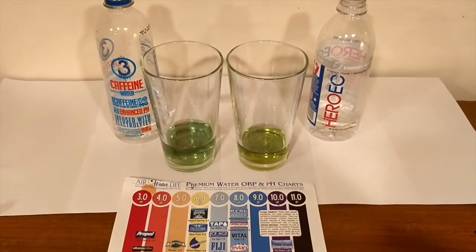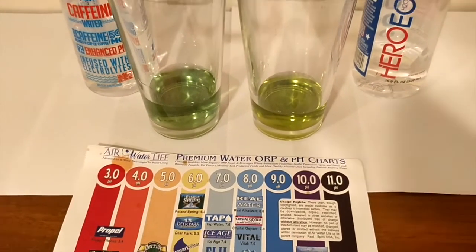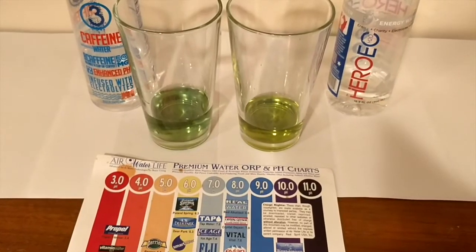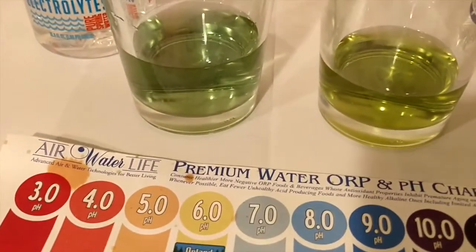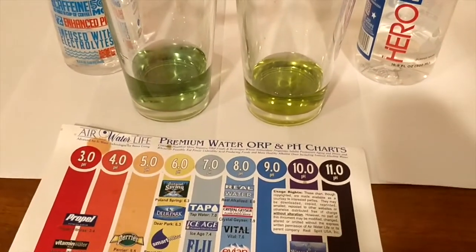Let's do the pH test. Alright, here are the results. You can look at the colors and the color chart to decide for yourself. The 3 Water says it's a 7-plus pH — leave a comment about what color you think it looks like. The pH test results look pretty similar to me. The color looks pretty similar. These both really have a lot in common, and the taste going back and forth is very, very similar.